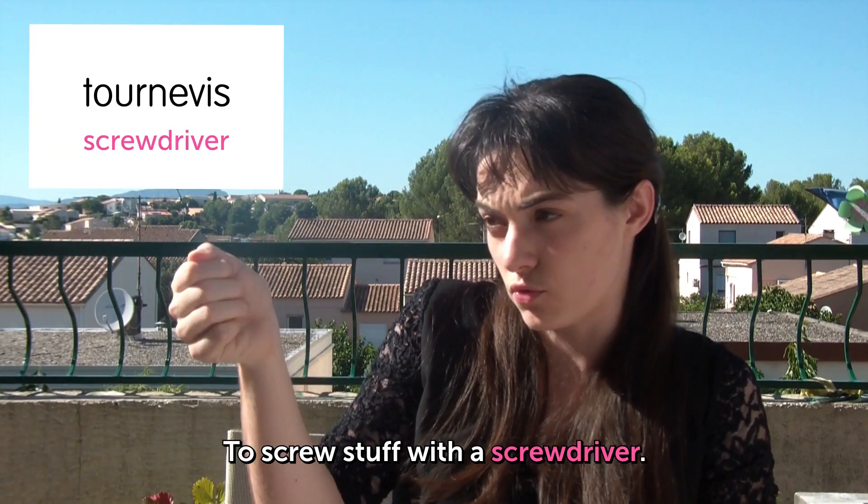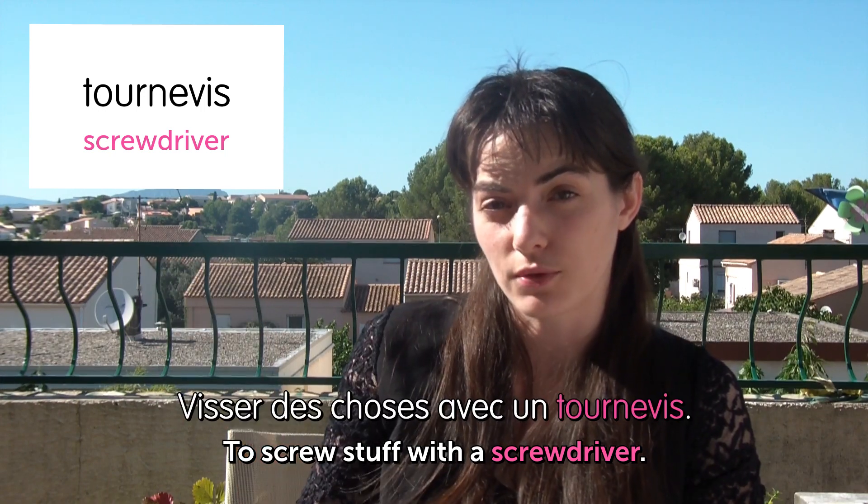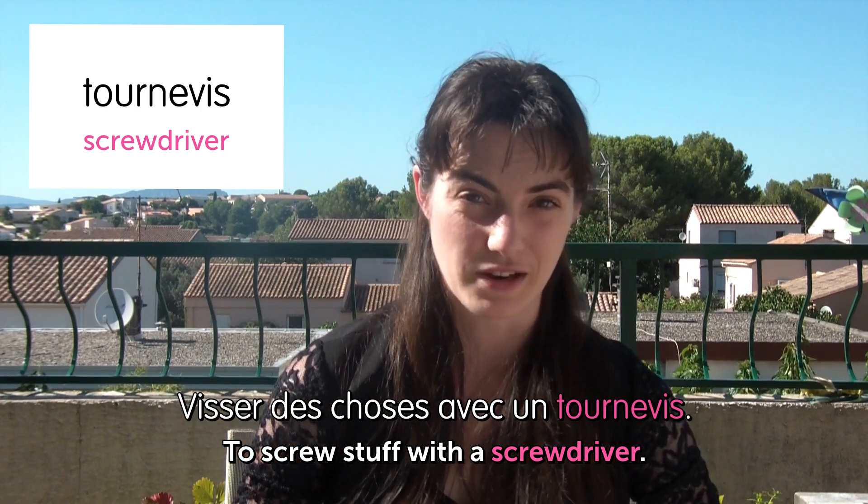Tournevis. Screwdriver. To screw stuff with a screwdriver. Visser des choses avec un tournevis. You can do anything else with a tournevis.